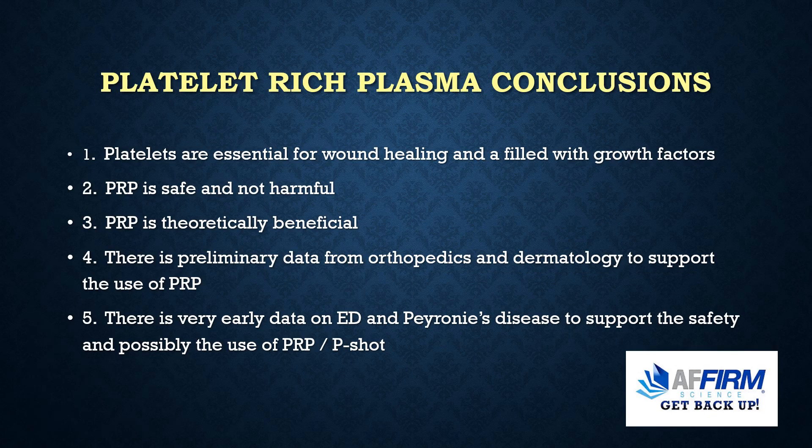We have learned that platelets are essential for wound healing and filled with growth factors. PRP is safe and not harmful and theoretically beneficial. There is preliminary data from orthopedics and dermatology to support the use of PRP, and very early data on the use of PRP for erectile dysfunction and Peyronie's disease. However, it does seem to be safe with little downside risk.